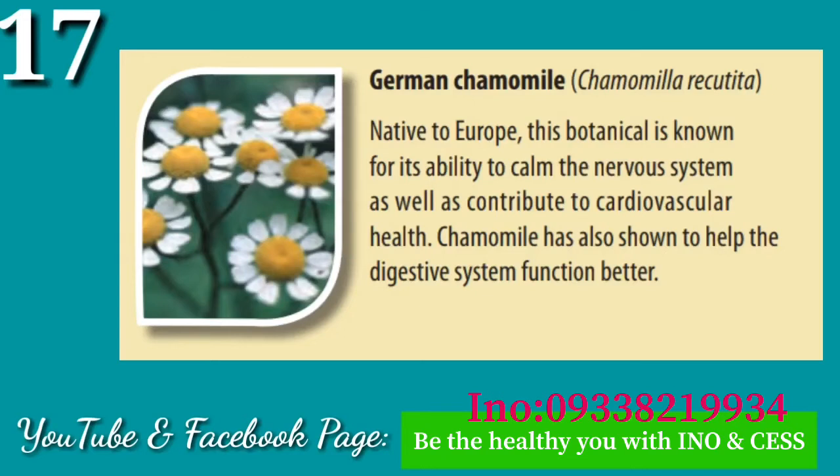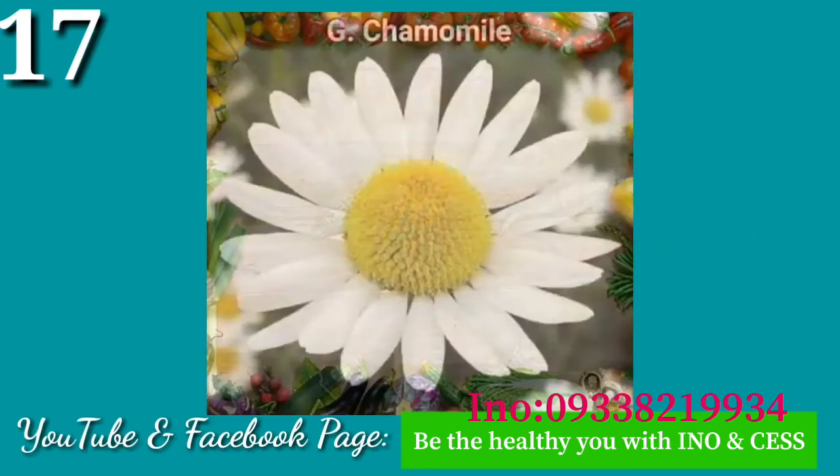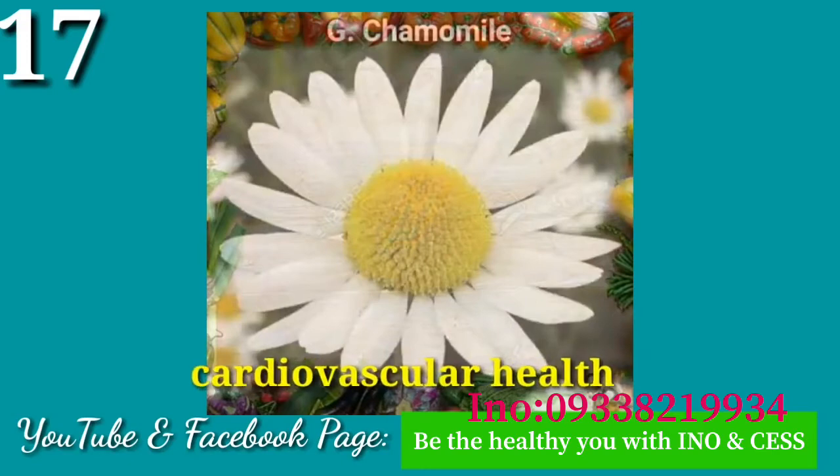Number seventeen: German Chamomile. Native to Europe, this botanical is known for its ability to calm the nervous system, as well as contribute to cardiovascular health.